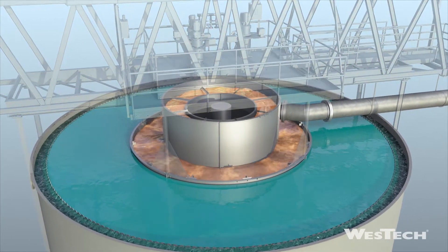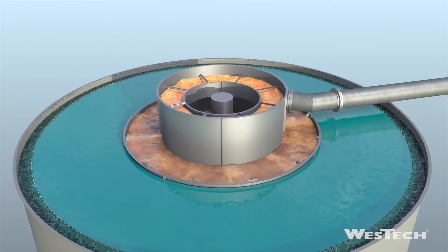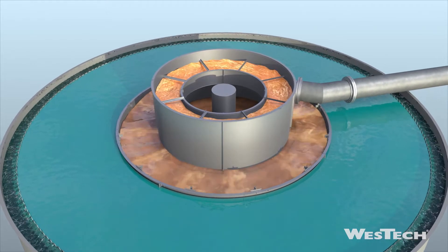When the Feedwell creates the best conditions for flocculation, there are significant cost savings in polymer usage. It converts the fast horizontal flow to a slow downward flow and dissipates the energy of the feed stream.